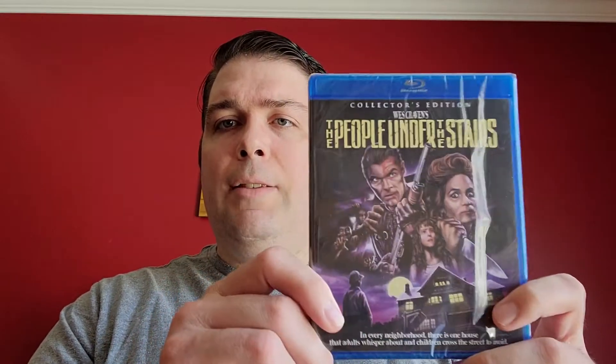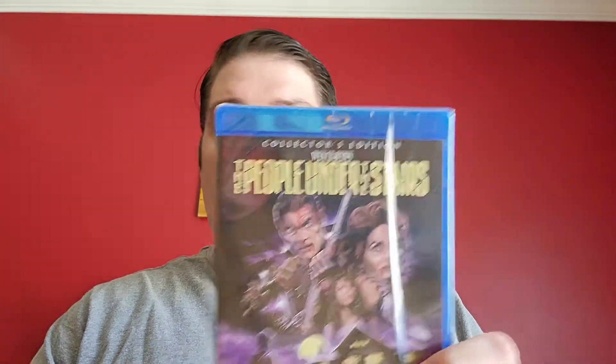Next is People Under the Stairs — a Wes Craven title from Scream Factory. I really regret not getting this from my local FYE back in the day when it was there for about 20 bucks with a slipcover. Now it's out of print and anything from Scream Factory that's out of print tends to be really expensive. This was about $11 on Amazon — it's not a manufactured-on-demand disc, though it took a while to get here as it was out of stock. On eBay even the standard edition without the slip is selling for quite a bit, so it may be going out of print. I'm a big fan of Wes Craven and I'm still missing Vampire in Brooklyn and Shocker.